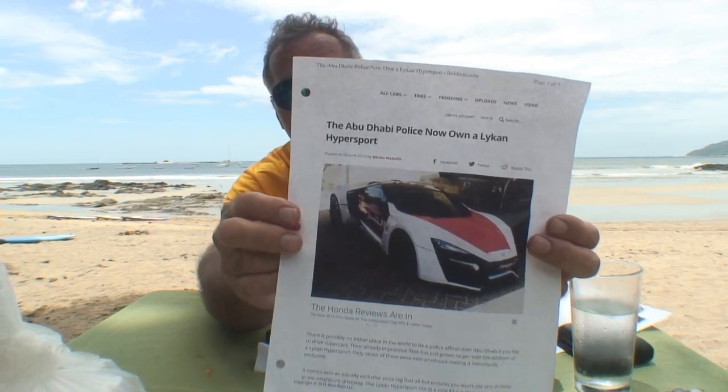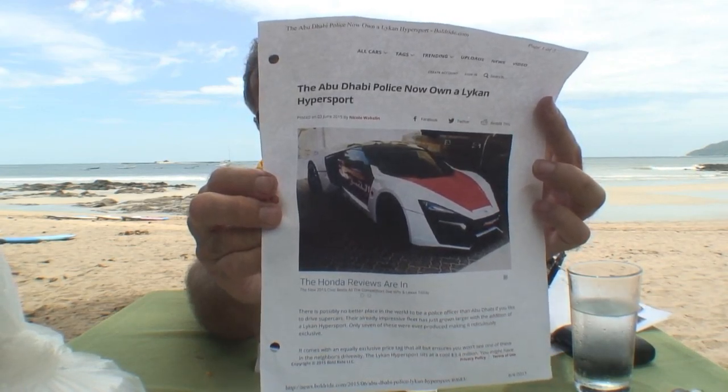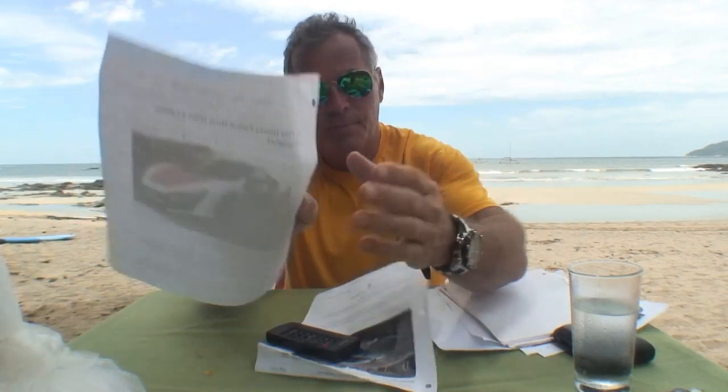This is G, hosting another show — Cars All The Time Car Search Engine. I have a car for you, it's called a Lykan. This Lykan is an actual police car. Let me show you this picture — look at that picture right there. That is a Lykan supercar right there. Abu Dhabi Police Department bought this car.